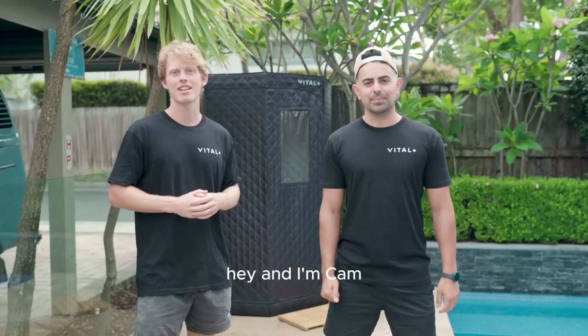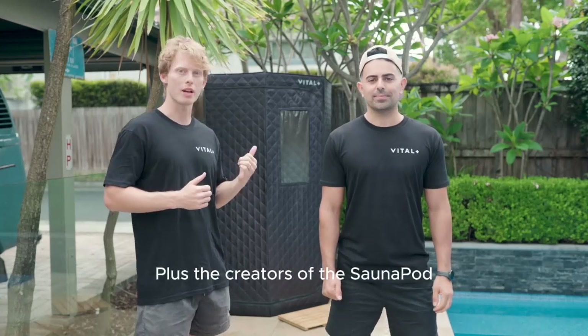Hey guys, I'm Tom. Hey, and I'm Cam. And we're the co-founders of Vital Plus, the creators of the sauna pod.